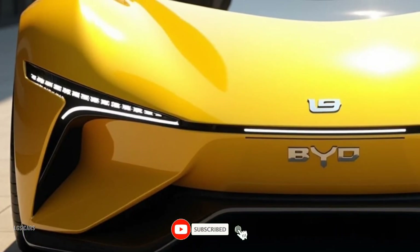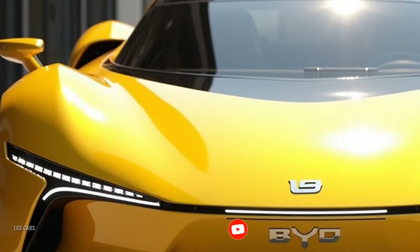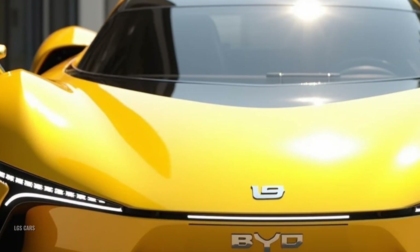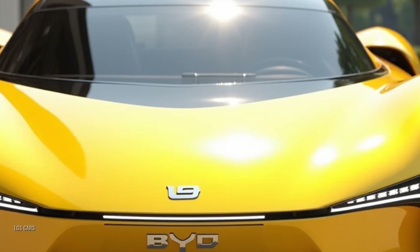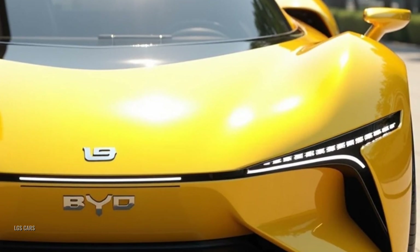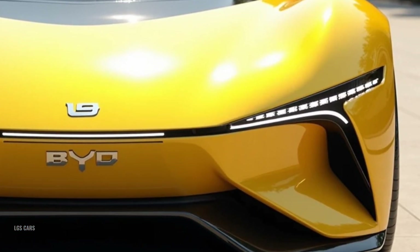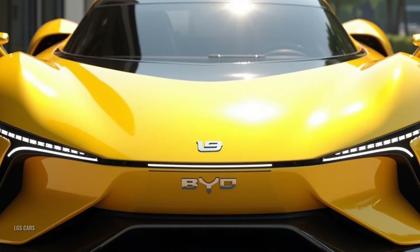Welcome back to LGS Cars. Get ready to dive into the future of electric mobility with a car that combines breathtaking performance, cutting-edge technology, and a bold futuristic design. Today we'll be exploring the 2025 BYD Yangwang U9, a groundbreaking electric supercar designed to redefine luxury and speed in the EV segment.